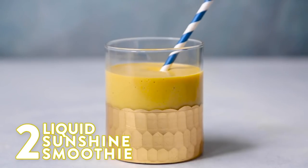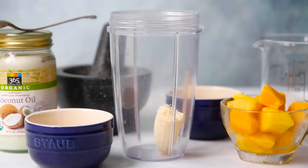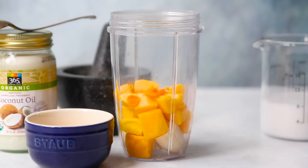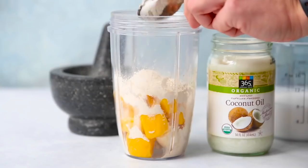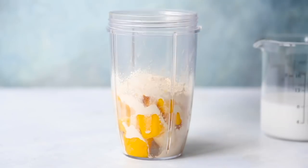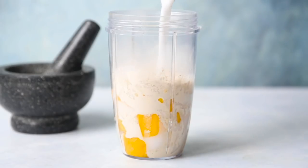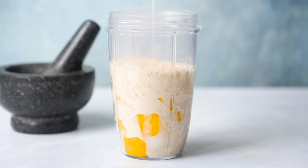For our liquid sunshine smoothie, we start off by adding the banana and the mango, then some turmeric, your choice of protein powder, some coconut oil, and freshly ground cardamom. I love that this is spiced — I love cardamom and I think it works really well in a mango lassi. We've still got to add some coconut milk, and I chose coconut milk in this one because it has that nice little sweetness to it.